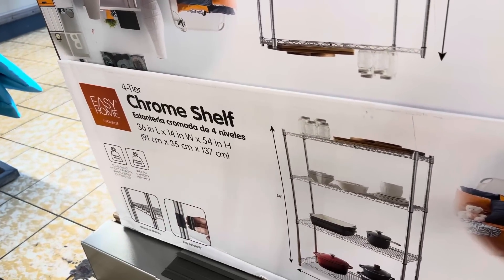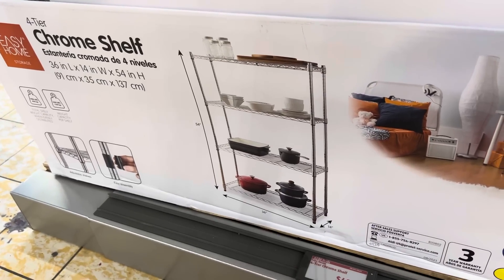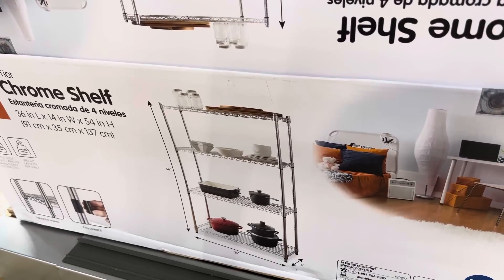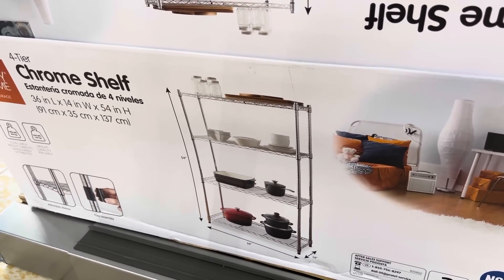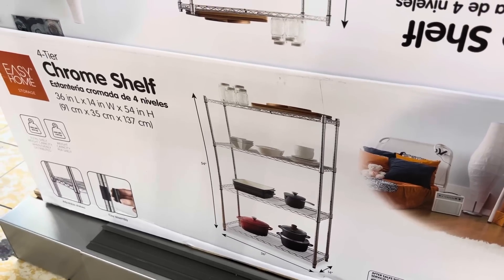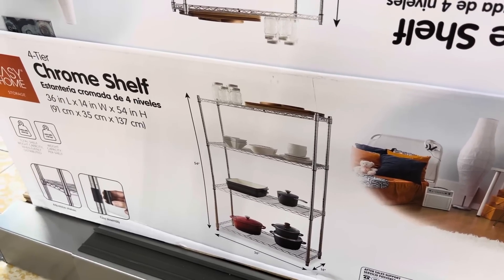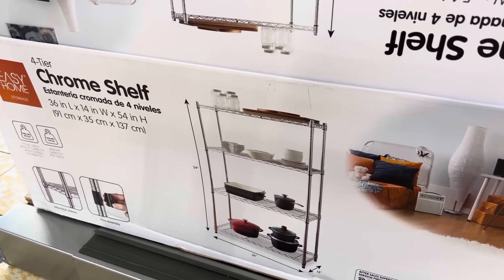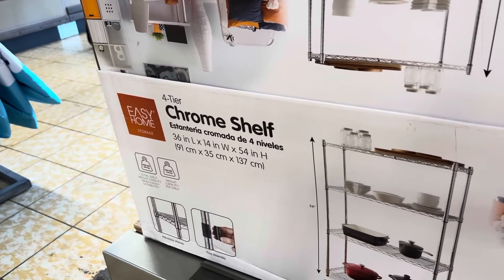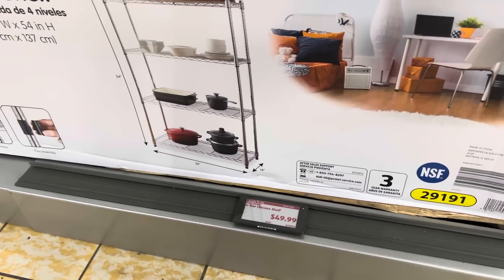Chrome shelf — this thing is amazing. This one is 54 inches high and 36 inches long. It's $49.99. This would be great if you have some need for this in your laundry room, basement, or garage where you can store different things. This one has kitchen gadgets on it, which I've actually seen people put these kinds of things in their kitchen. So that would be fantastic, and it's $49.99.